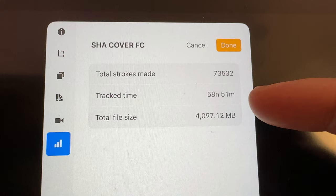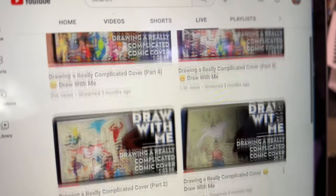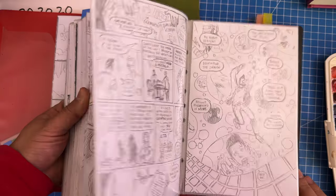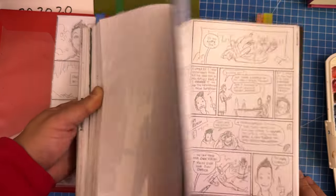The cover alone took over 50 hours to draw and I think I live-streamed about a tenth of that. Secret Heart Attack started as a plan for a 200-page graphic novel that I was putting together from 2018 to 2020.